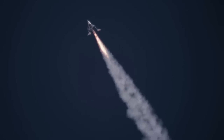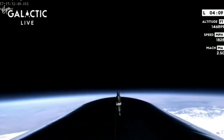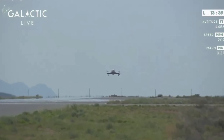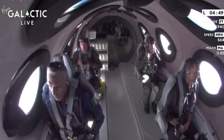Virgin Galactic's goal is to increase the launch cadence of these missions and keep flying as often as possible. While today's mission was an important step, that process is much easier said than done. Even though both the mothership and Unity spacecraft are reusable and land back at the runway intact, there is a decent amount of refurbishment work necessary, especially when flying humans as part of commercial missions because of all the extra checks and safety procedures needed.